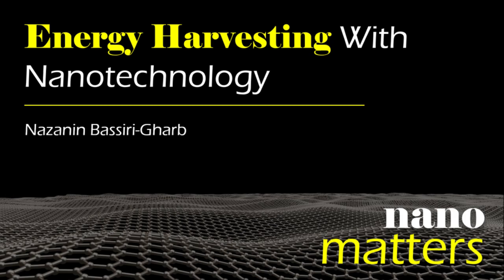And what better way of harvesting that energy from their environment so you don't have to go change their batteries, right?